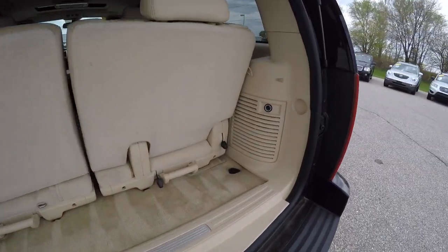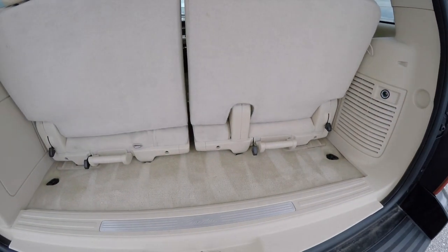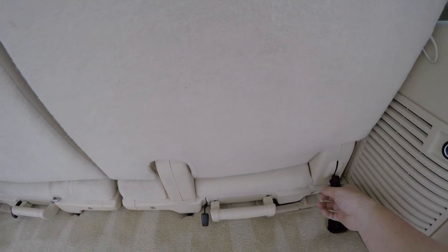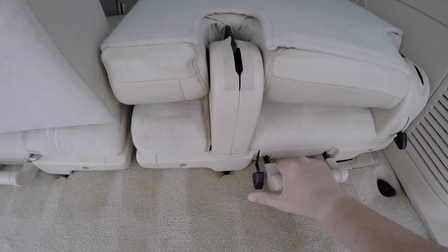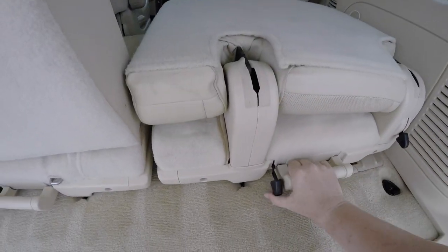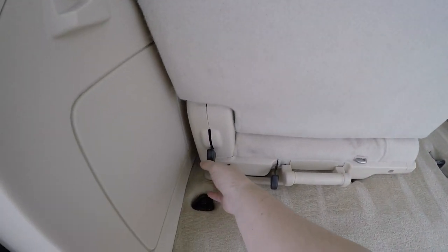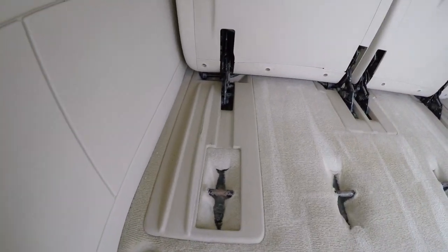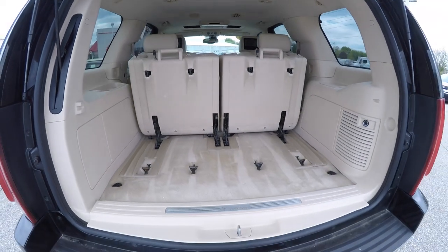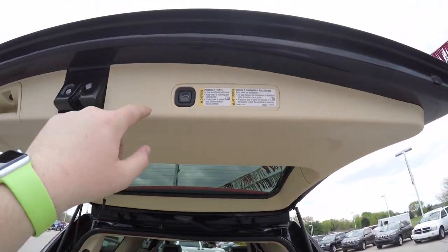With the third-row seats up, storage is at a premium. There is a 12-volt power point back here. To fold the seats, just locate the tab and unlatch it. The seats can also be removed completely as well. To close the liftgate, just locate the button in the trim panel and press it to close.